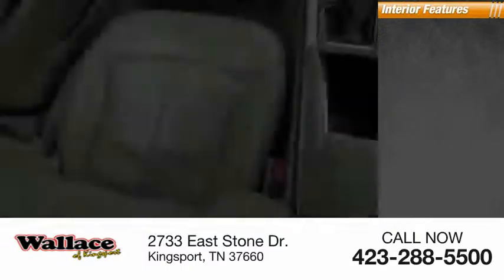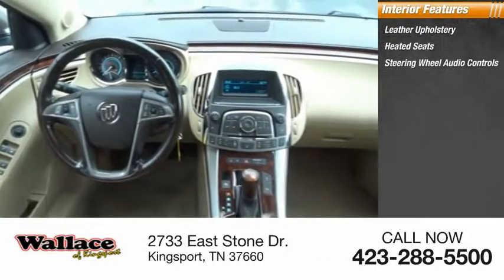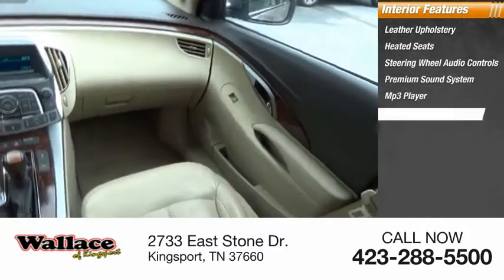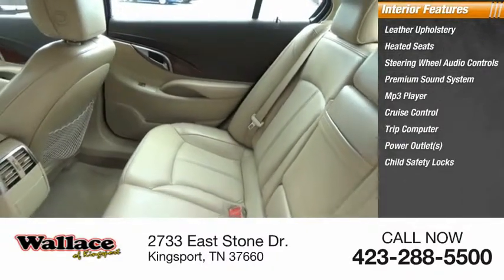Inside you'll find leather upholstery, heated seats, steering wheel audio controls, premium sound system, MP3 player, cruise control, trip computer, power outlets, child safety locks, and power door locks.